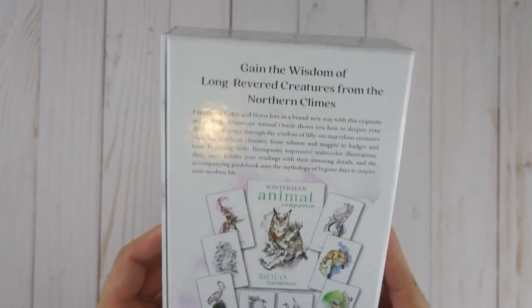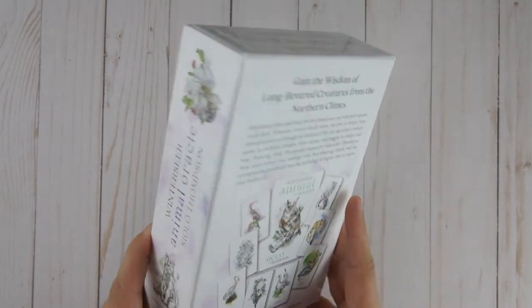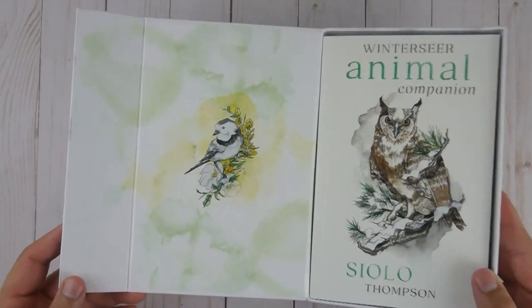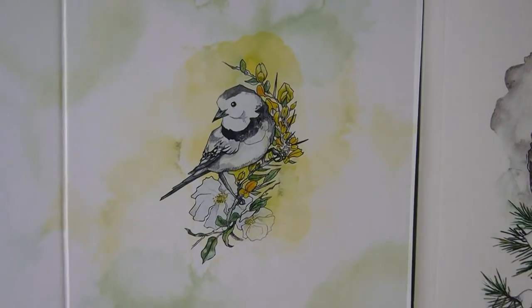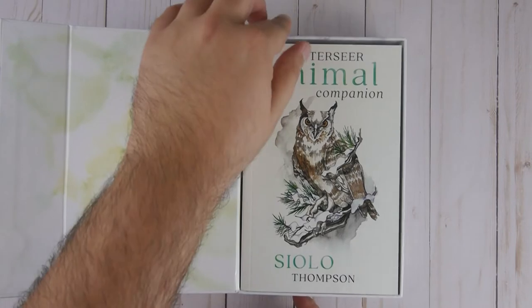Interesting. So it does bring an awesome booklet — a 192-page full color guidebook — and it includes 56 cards. Let's open it up and take a look. I really like the little burn there on the packaging. Alright, we're greeted by the majestic owl.